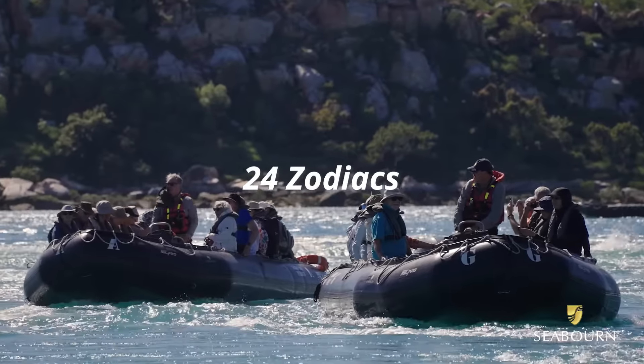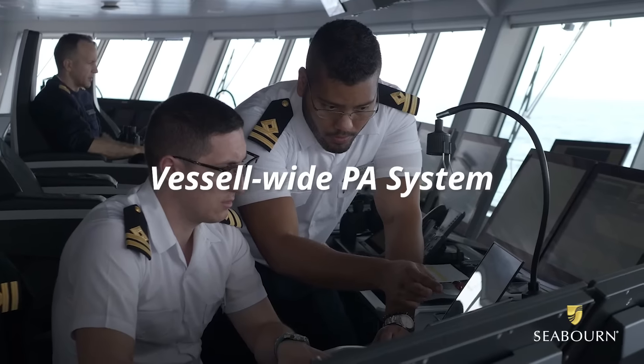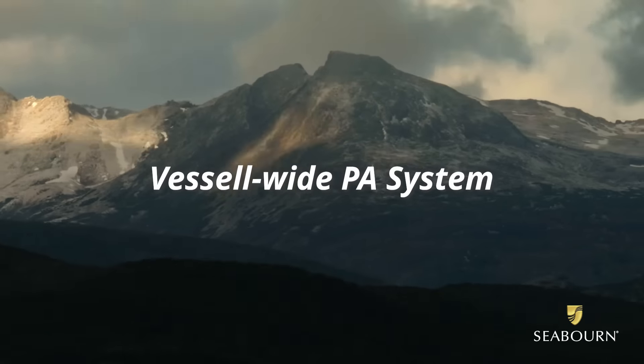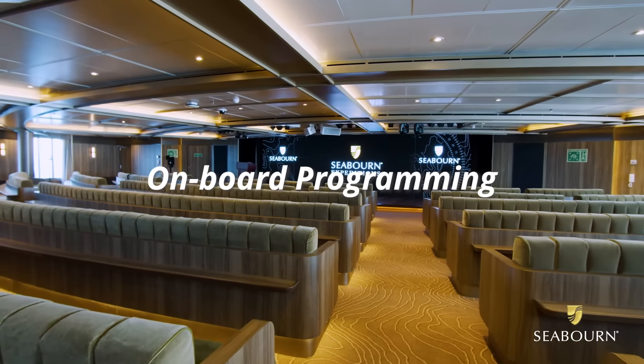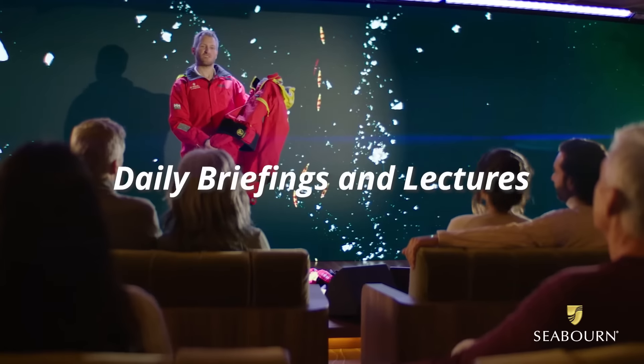Expedition has 24 zodiacs, 30,000 square feet of deck space, a PA system that allows guests to be notified 24 hours per day, onboard programming, fireside chats, signature events, daily briefings and lectures.